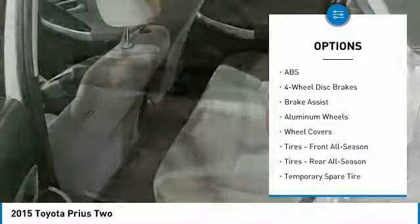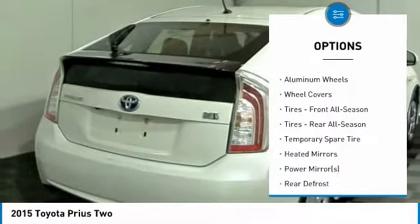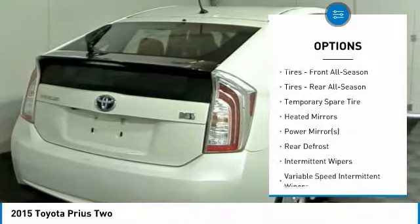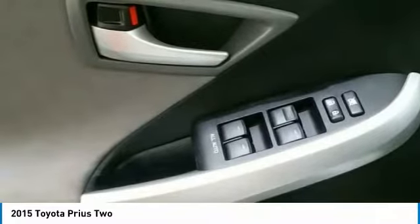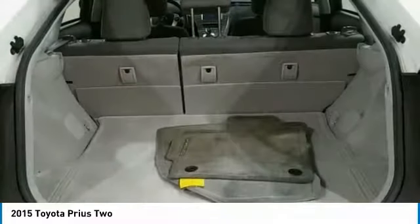traction control, keyless entry, backup camera, anti-lock braking system, steering wheel audio controls, Bluetooth, adjustable steering wheel, driver airbag, power steering.